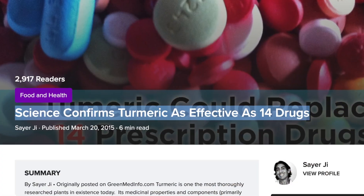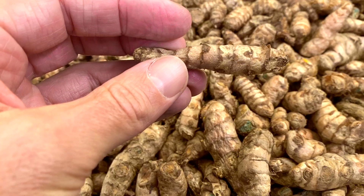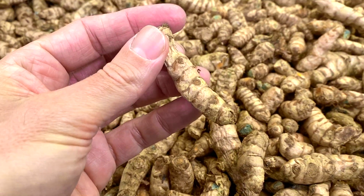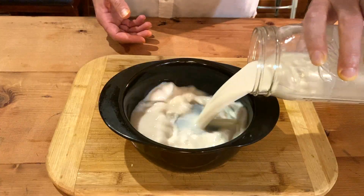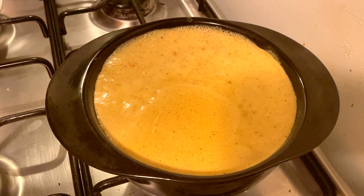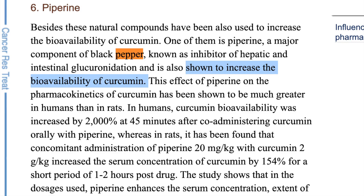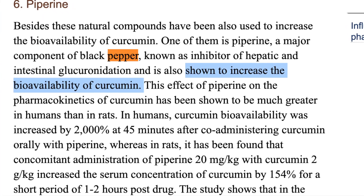Next is turmeric, one of my favorite herbs mainly because it has so many benefits — it's been proven to be as effective as or more than 14 different drugs, including Prozac and Lipitor, and it's also antiviral, including against the flu. I also make a golden milk from turmeric, which everyone I give it to loves — it's done with almond milk or another nut milk, adding black pepper, cinnamon, and maple syrup. When drinking the tea, it's good to add a fat like a tablespoon of coconut oil as well as black pepper, as it increases the bioavailability of turmeric.